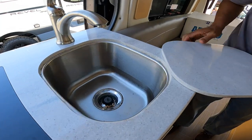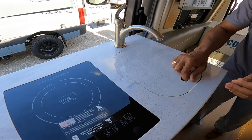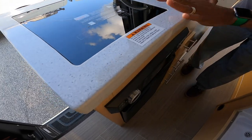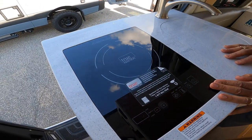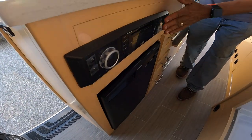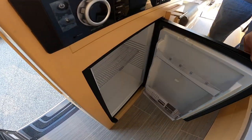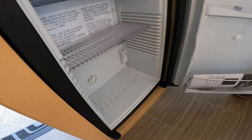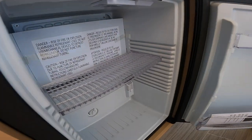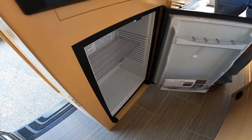You've got your sink here — pretty deep. Let's go with one burner — induction cooktop, so that's electric. Your radio stereo system. And the fridge. As you can see, there's not that much space, but it's adequate. Is there no freezer area?